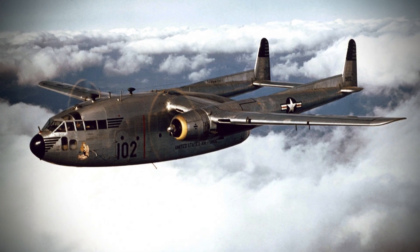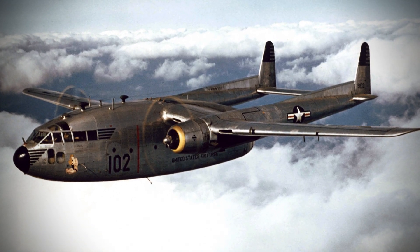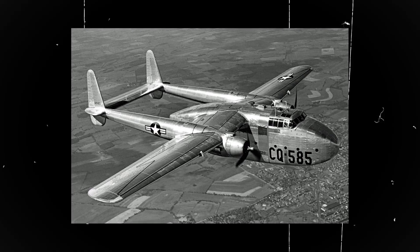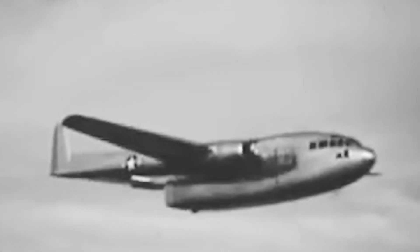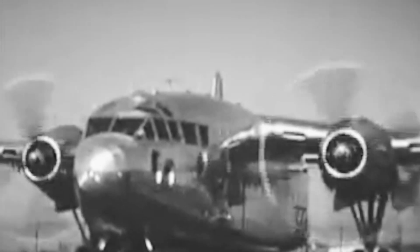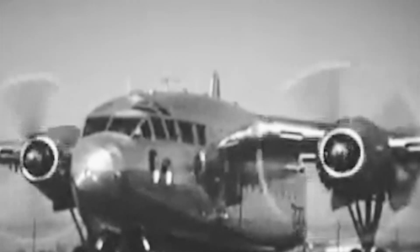The Fairchild C-119, first flown in 1947, became one of the most utilitarian military cargo aircraft of the post-war era. Developed from the existing Fairchild C-82 Packet transport aircraft, the type featured a large and capacious fuselage suspended from a twin-boom airframe. Thus the C-119 earned the nickname the Flying Boxcar due to its unusual design and cargo hauling ability, featuring clamshell cargo doors at the rear which could drop cargo and parachuting troops. The C-119 could carry up to 62 fully equipped soldiers or 30,000 pounds of load.